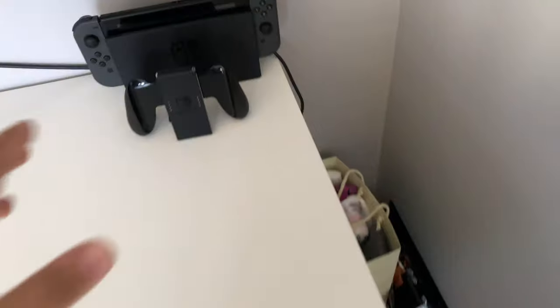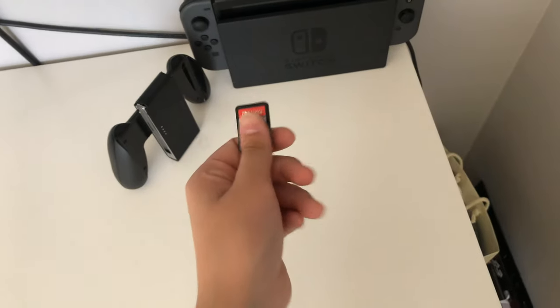Over here I have my Nintendo Switch that I literally spent all my money on — after buying that I basically had no money at all. I have Mario Kart that I just got recently. I can play it on my TV which is in front of my bed.